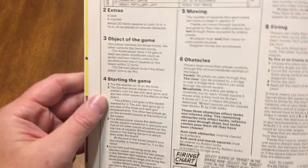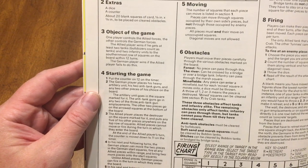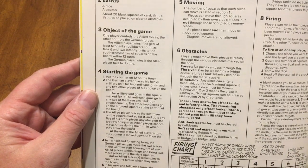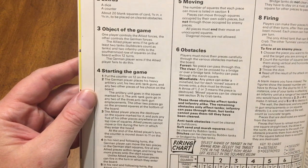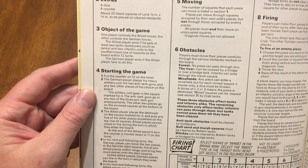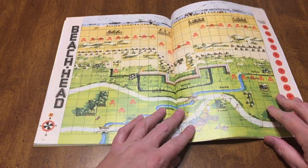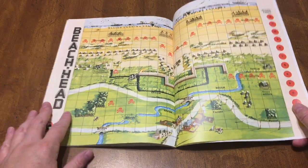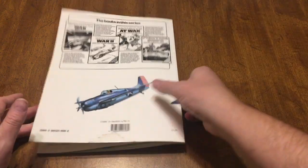Beachhead — object of the game: one player controls the Allied forces, the other player controls the German forces. The Allied player wins if he gets at least two tanks — bulldozers count as tanks — and two infantry units to the southernmost row of squares on the board within 12 turns. So the Allies have to get down to the end in 12 turns. I don't mind those conditions. And that's the book — that is a Battle Game Book, World War II, with four realistic battles.